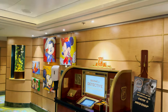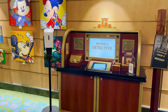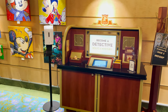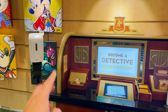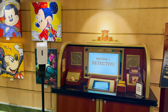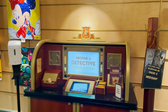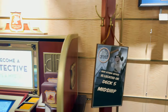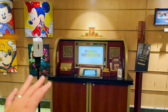Right here is the Midship Detective Agency — a really fun interactive game anyone can play. You come up, sanitize your hands, grab a pencil, grab a map and an interactive card, touch the screen for instructions, then go around the ship playing with interactive art on board while solving a mystery. As the sign says, their other office is located on deck five midship, which we'll see in a bit.